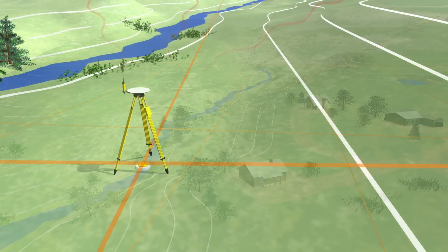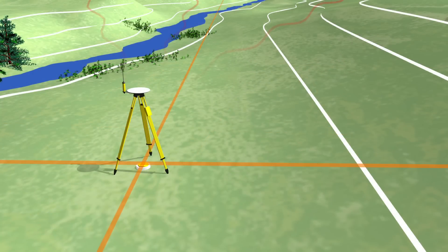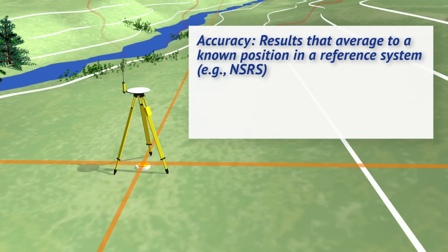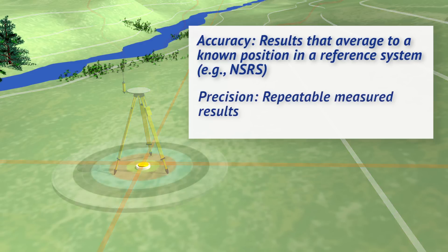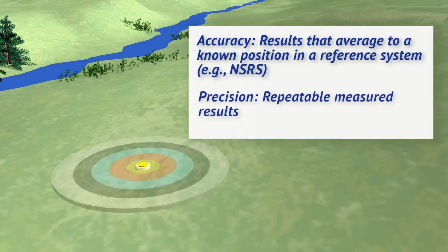The NSRS is the most up-to-date version of positional truth available in the United States. By tying into it, you inherently gain the built-in accuracy of that system. And by carefully following proper surveying procedures, you increase your chances of repeatable results, which promotes better precision. With both, you'll be right on target.